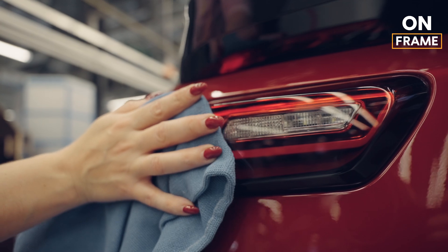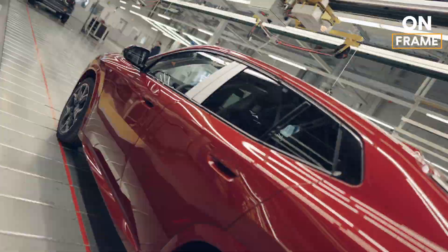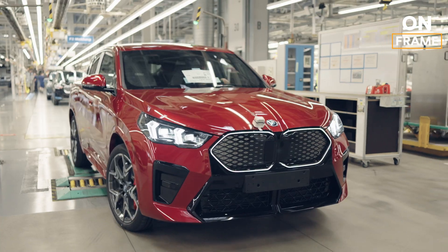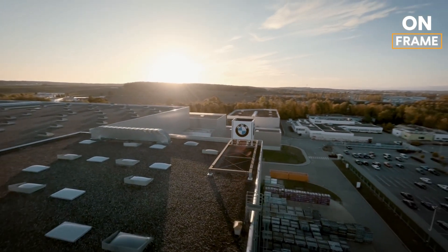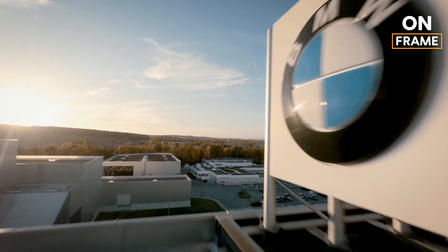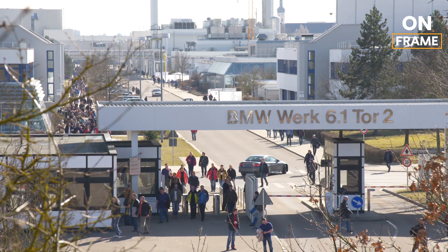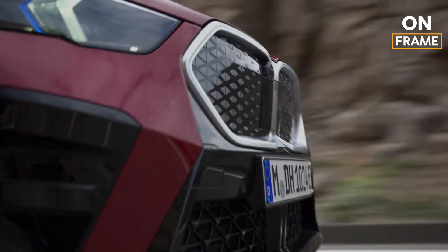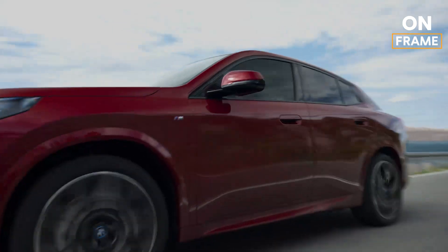The production of the BMW iX2 is not just about creating a vehicle — it's about creating a vehicle that embodies BMW's commitment to sustainability. The Regensburg plant is a model of sustainable manufacturing, powered by renewable energy sources such as solar panels and wind turbines. The plant has also implemented extensive water recycling systems, reducing its water consumption by up to 50%. Waste management is another critical aspect, with over 90% of the waste produced during manufacturing being recycled or reused. BMW also uses recycled materials wherever possible, such as recycled aluminum for the body panels and recycled plastics for interior components. Even the battery cells are produced with sustainable materials and processes, further reducing the vehicle's overall environmental impact.